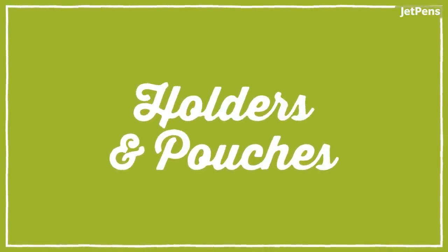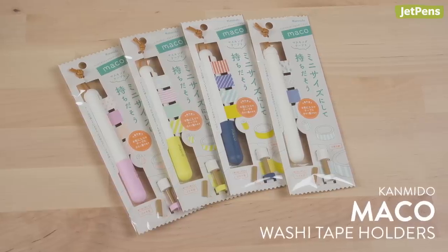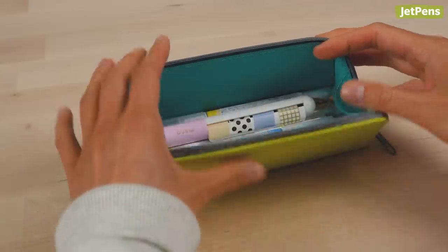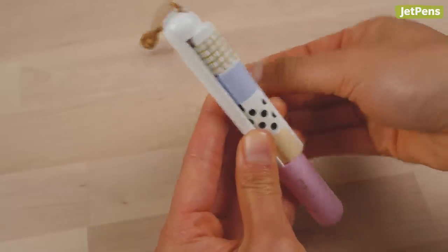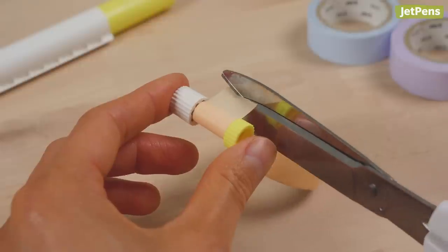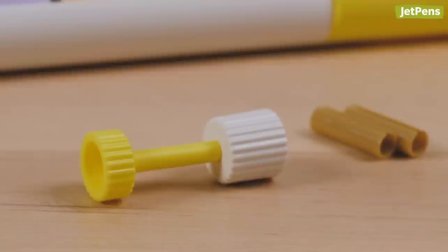If you want a convenient way to carry around washi tapes, check out the adorable Kanmido Mako washi tape holder. Since it's about the size of a pen, it fits neatly in pen cases. Or use the loop on top to hang it from a keychain. Made of plastic, the serrated edge makes it easy to tear the tape while being safe to use. The holder comes with five cores that can hold 80 to 100 centimeters of tape that are 15 millimeters wide. It's a little finicky to wrap the tapes around the cores, so make sure you don't lose the wrapping tool that comes with the holder.